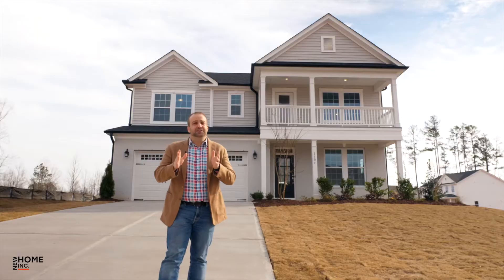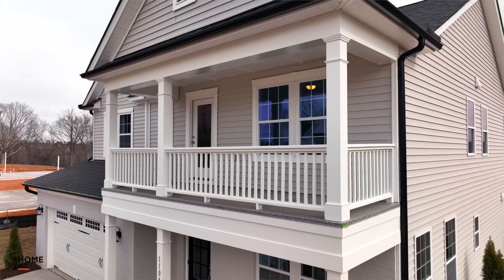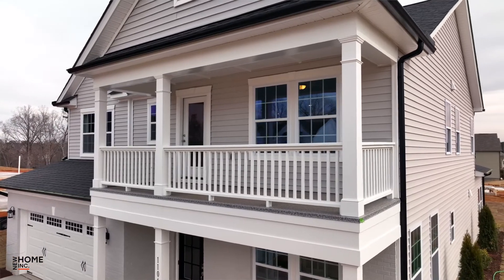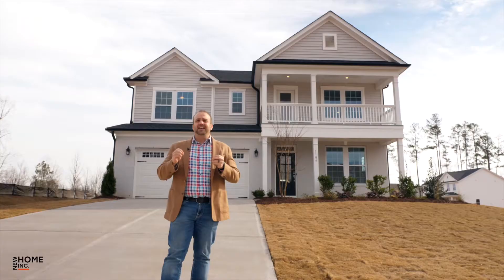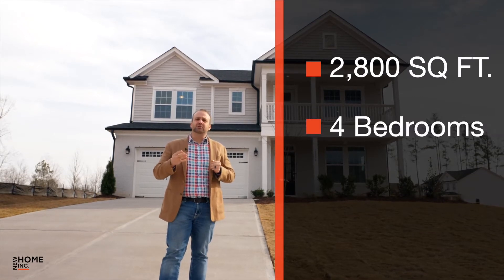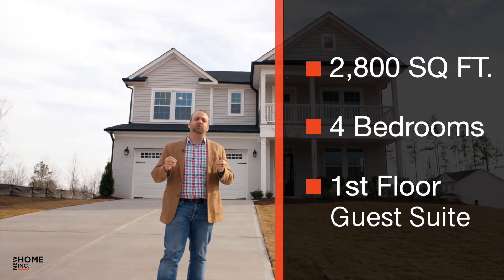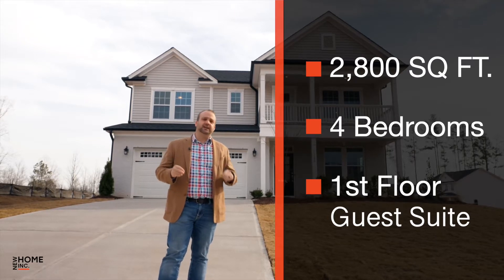Hey guys, Matt Riley here with New Home Inc. I'm excited to share with you the Apex plan. This particular Apex features our Georgian Elevation with double stacked front porch. It is amazing. It is roughly 2,800 square feet, four bedrooms with a first floor guest suite, and it is packed full of awesome. Let's go check it out.